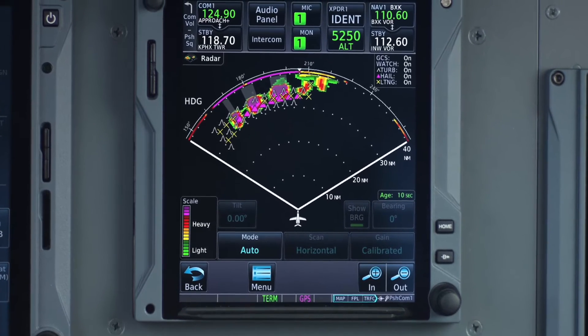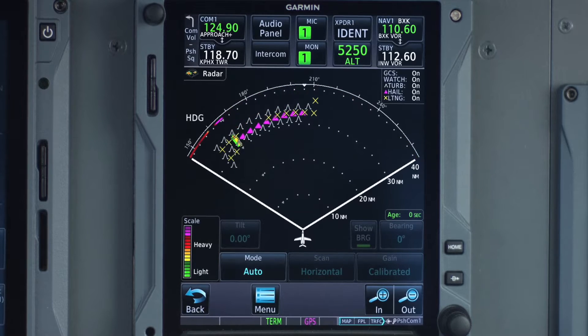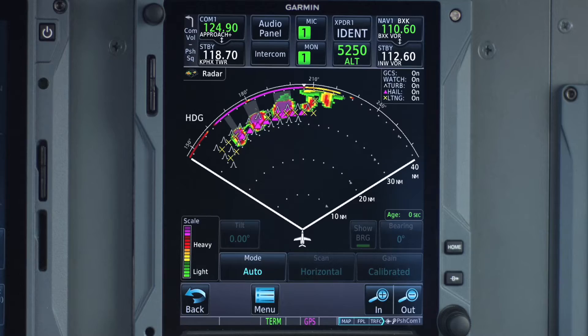With the built-in auto mode, GWX-8000 can help reduce your workload. Just turn the radar on and the system goes to work, automatically adjusting tilt and gain to build a 3D model of the storm.